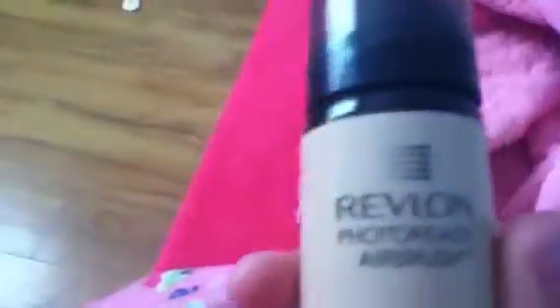Oh my gosh, my nail polish just came off on this finger, so I'm going to have to redo that. And then this is my Revlon Photo Ready Airbrush Foundation.